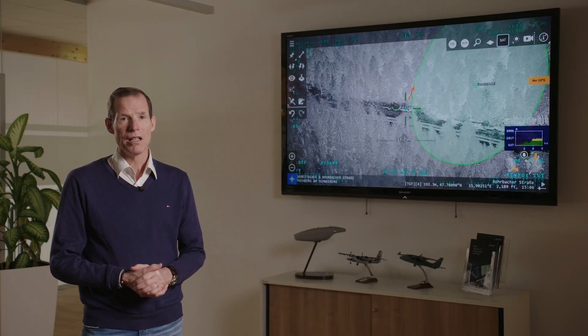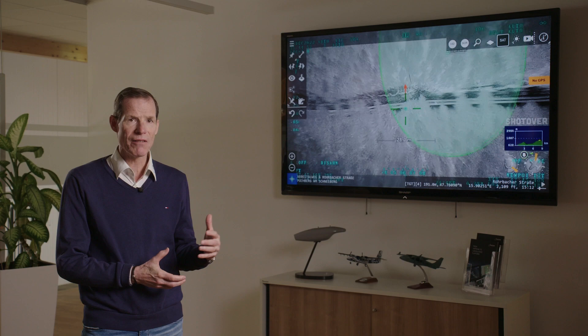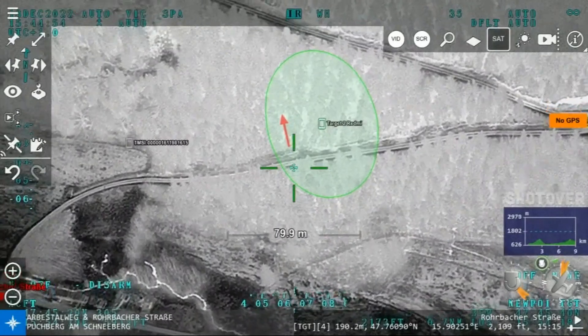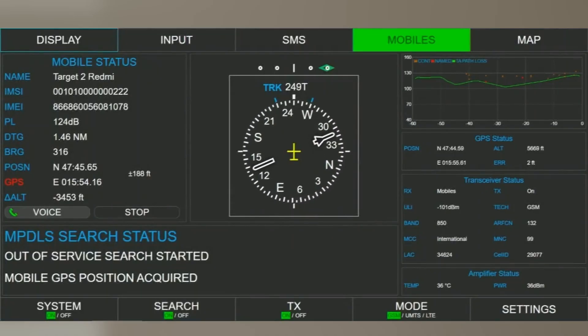Artemis is also capable of identifying cell phones in wooded areas or areas with large green canopies. What you saw before was open terrain. In this case, we had the victim move into the woods to prove that Artemis works — as you can see, the individual is in the woods and the crew is still able to identify his cell phone. The Artemis cockpit display gives the health of the system and bearings, and importantly, it also allows the operator to make a phone call directly to whoever is on the other end of the cell phone being tracked.